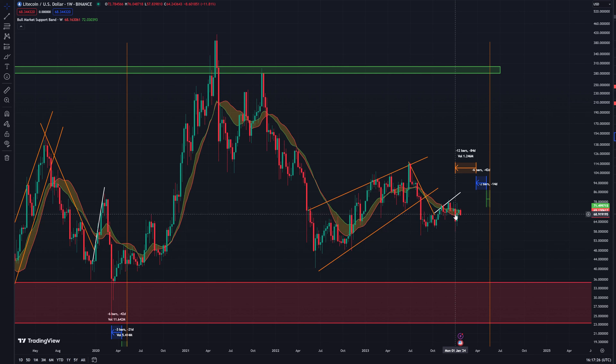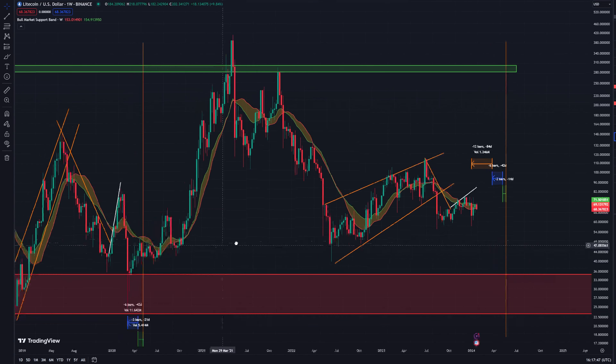There's a lot of talk of Bitcoin pulling back to 38k as it approaches the bull market support band, which is a big potential that could very well play out, and if it does most likely coins like Litecoin and all the other cryptos will see at least a bit of a pullback.